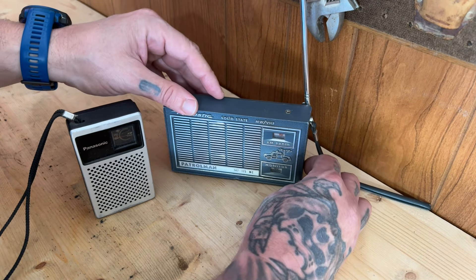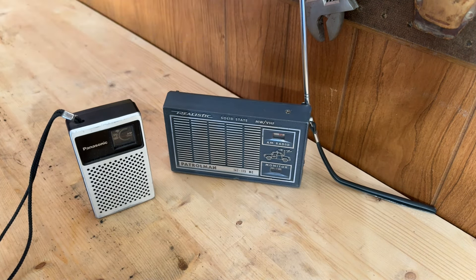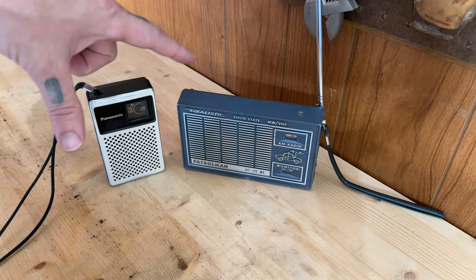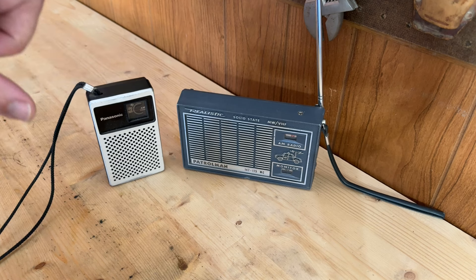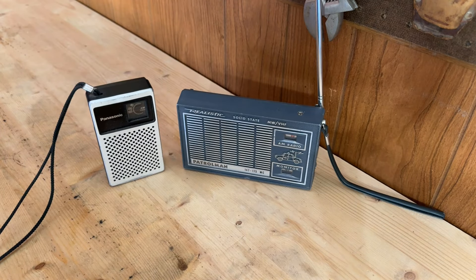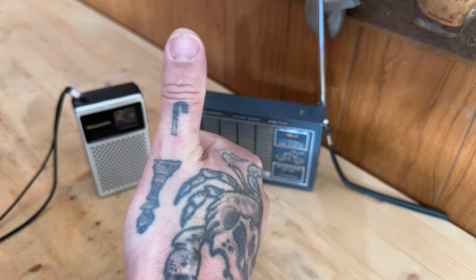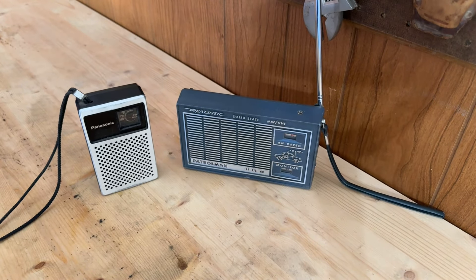That's going to do it for this one. I don't know what the rules are for playing weather radio over YouTube — I don't think it's any kind of copyright issue, but whatever. The Realistic Solid State Patrolman and the Panasonic R-1014 — two little AM handheld radios. This one offers weather, VHF, and more. Thanks for watching — like, subscribe, thumbs up, comment. What do you think of old radios? Do you have any? Let's talk about it. We'll see you in the next one.